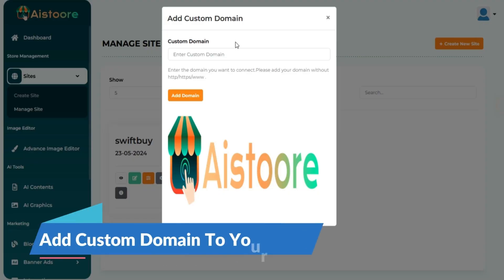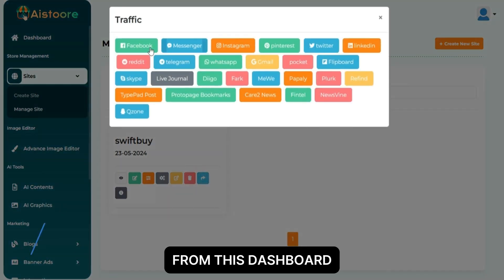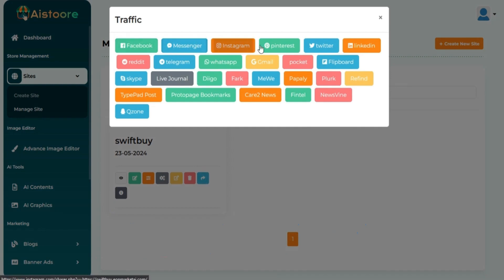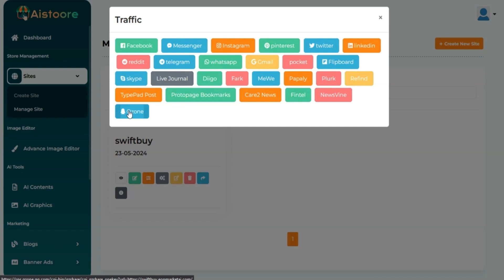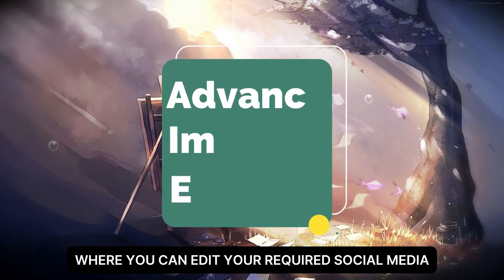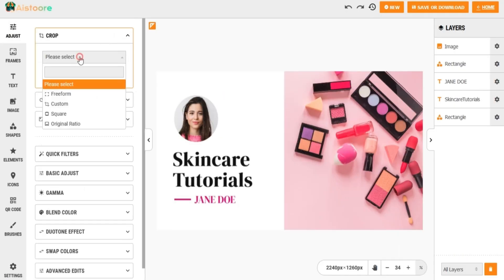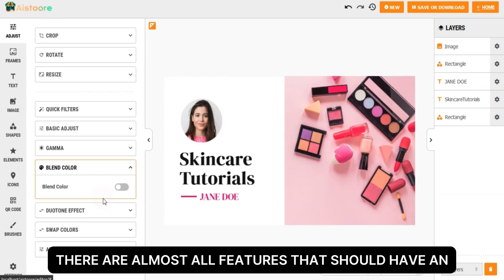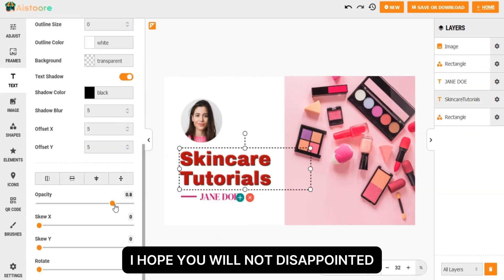You will also be able to add your custom domain if you wish, and share your store from the dashboard. If you have any questions, you can ask in the comment section and I will try to reply to every comment one by one. This AI also has an advanced image editor where you can edit social media post designs however you want. Let's have a look at the image editor — you can use pre-built templates for editing.